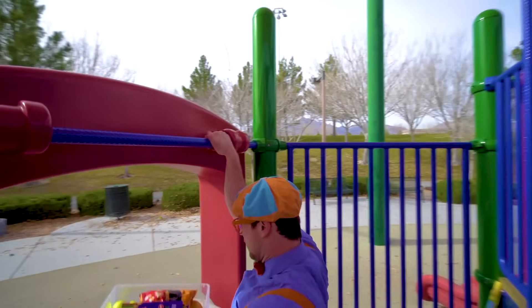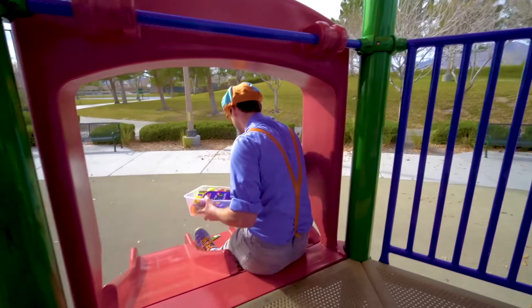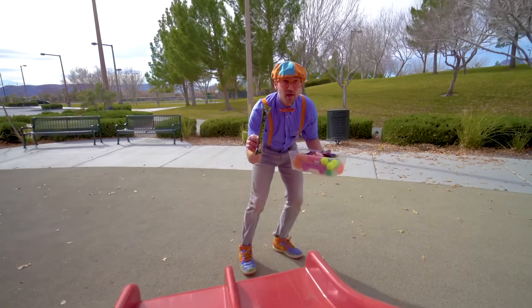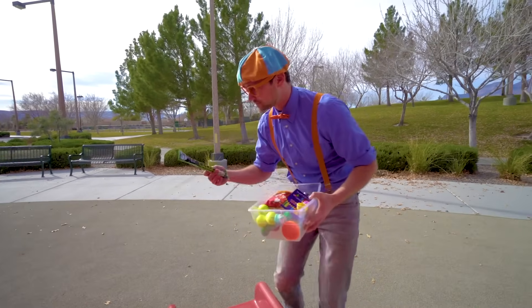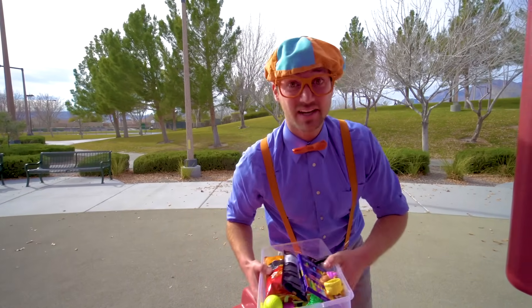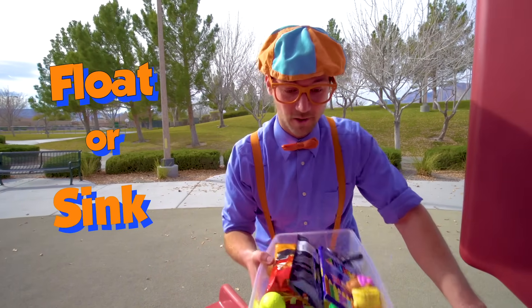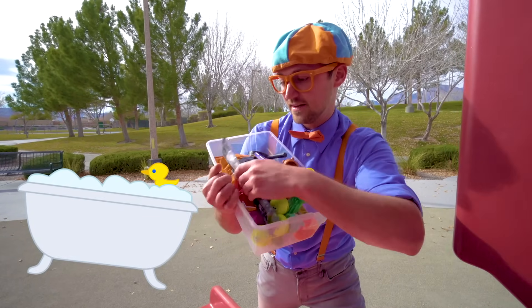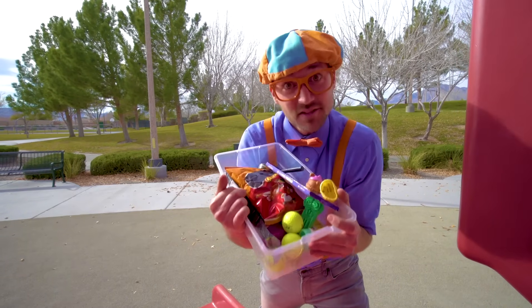Another slide. There's another item down here — glow sticks! I'm excited to see if those will sink or float. Alright, this looks like a full tote of items. Let's go see if they'll sink or float.